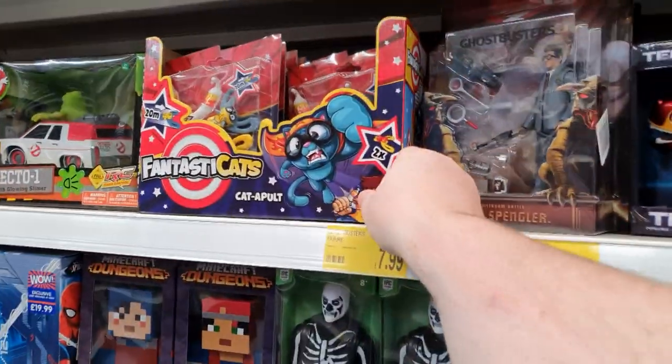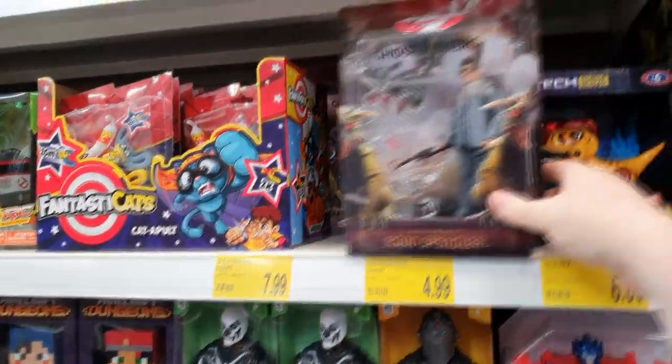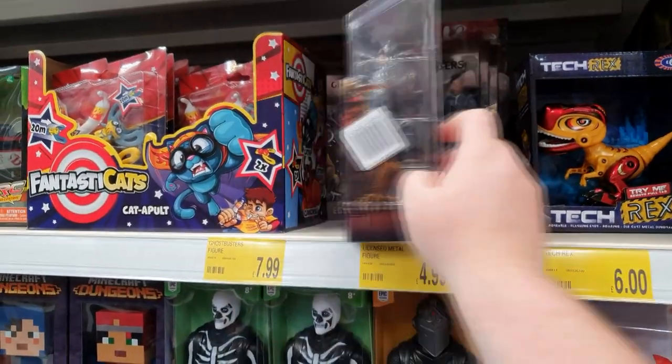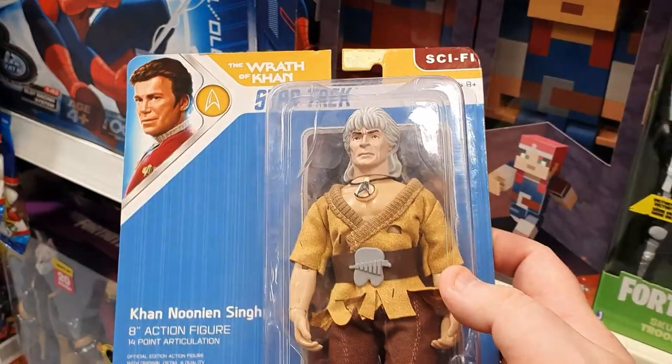We've got the Snape review coming up real soon, so make sure you stick around for that. And then of course I've got Quidditch Harry — which somebody's opened the box for. We'll move on and see what else we can find. Those are those Ghostbusters things that everyone was talking about, but they've only got Egon. I wonder if they actually had any other figures in that range. I think these were exclusive to a Comic Con once upon a time. They only had Egon Spengler in stock, but for $4.99 it's not bad.